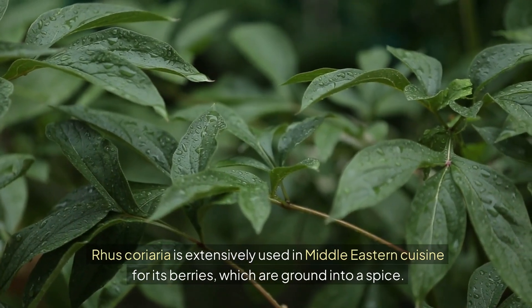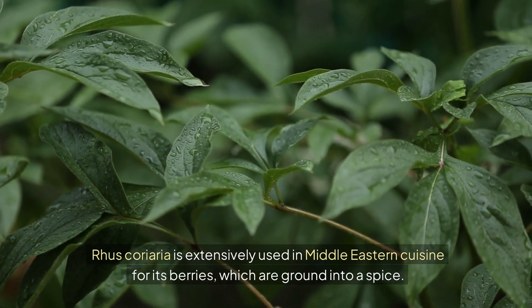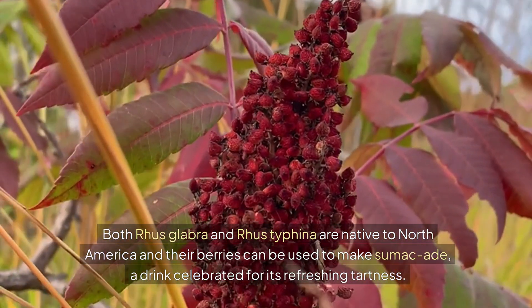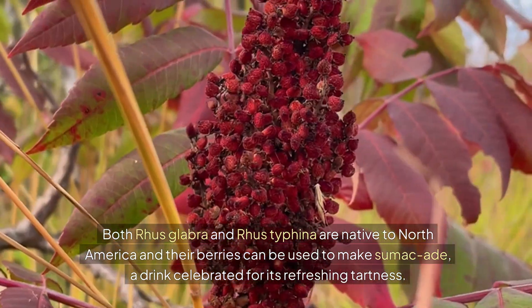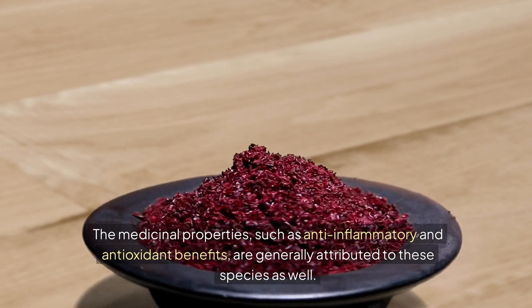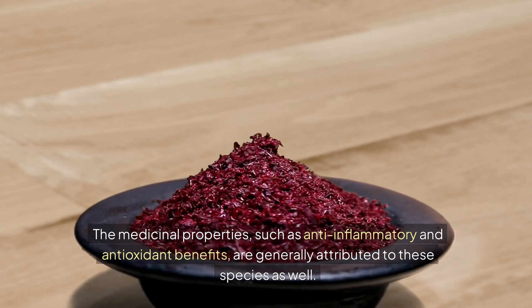Rhus coriaria is extensively used in Middle Eastern cuisine for its berries, which are ground into a spice. Both Rhus glabra and Rhus typhina are native to North America, and their berries can be used to make sumac-ade, a drink celebrated for its refreshing tartness. The medicinal properties, such as anti-inflammatory and antioxidant benefits, are generally attributed to these species as well.